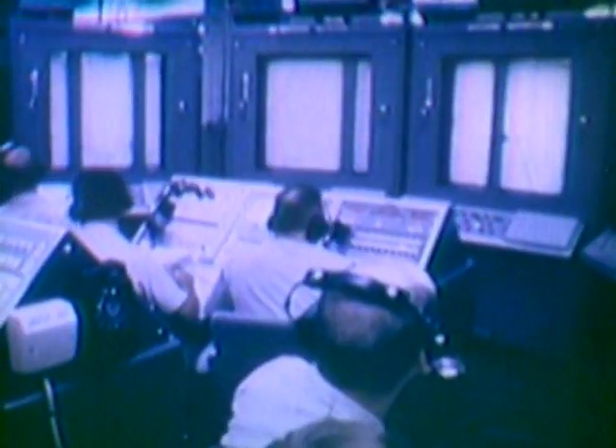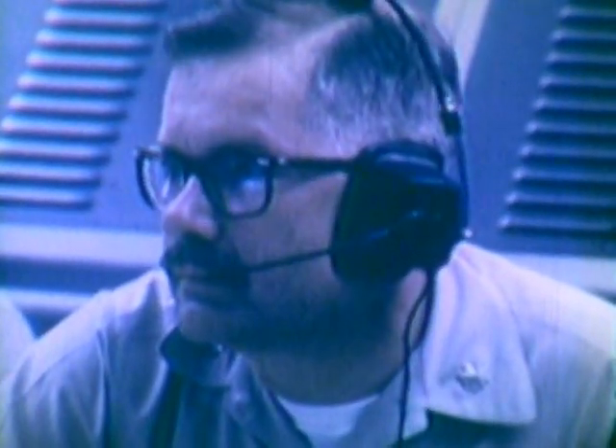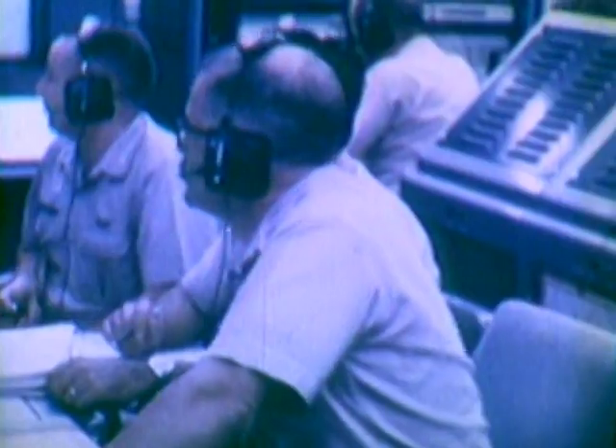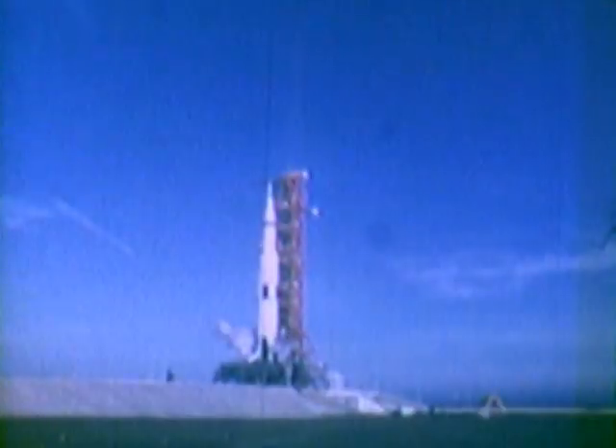In the Eastern Test Range Control Center, highly trained Air Force range safety officers were alert to the slightest unusual events. Theirs was the complex responsibility for range safety. If excessive deviations should occur during powered flight, the range safety officer would make the decision to terminate the flight to protect life and property. But the countdown proved perfect. The long-established target time of 7:51 a.m., December 21, 1968, was met precisely.